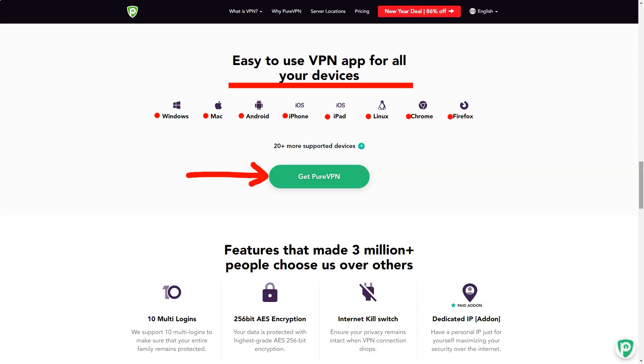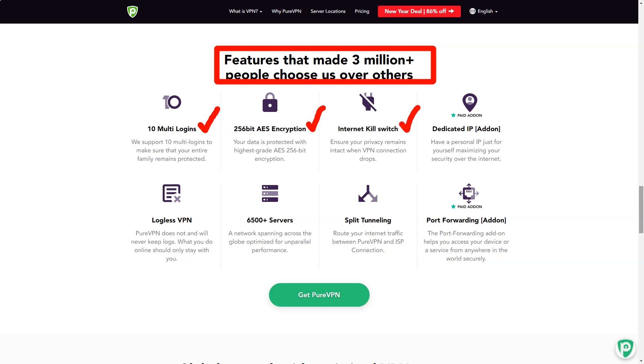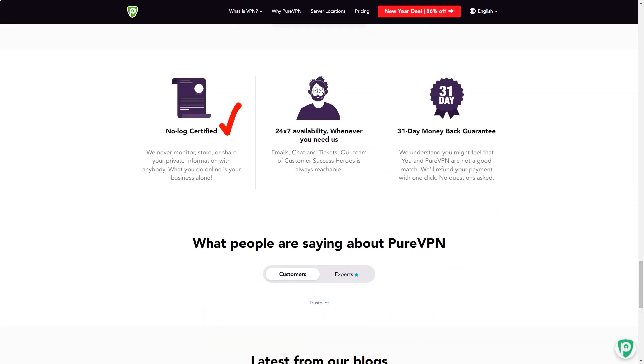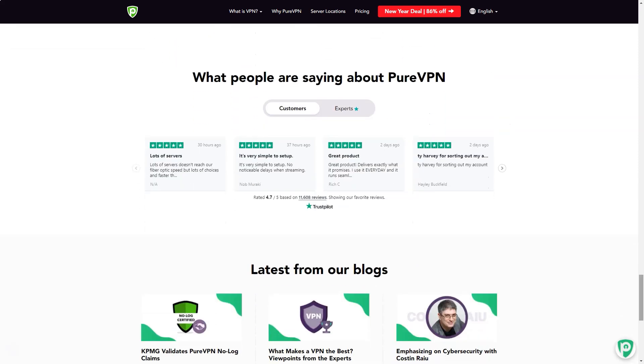Platform support is another highlight, with dedicated apps for Windows, Mac, iOS, Android and Linux, extensions for Chrome and Firefox, and other downloads and guides to help you set it up on routers, Kodi, Android TV, Amazon Fire TV Stick, and more. There is also support for up to 10 simultaneous connections, up from 5 since our last review, and more than most providers — NordVPN has just 6.